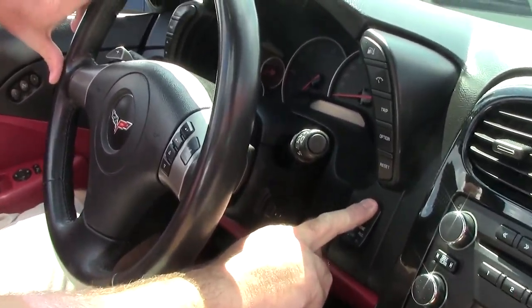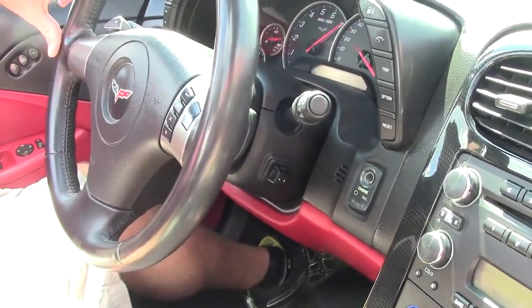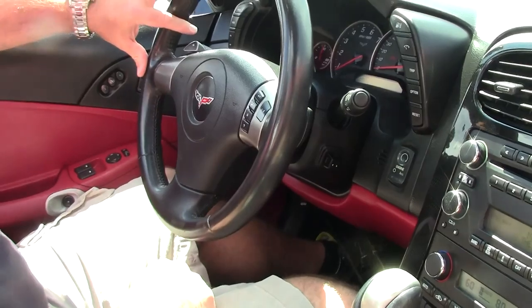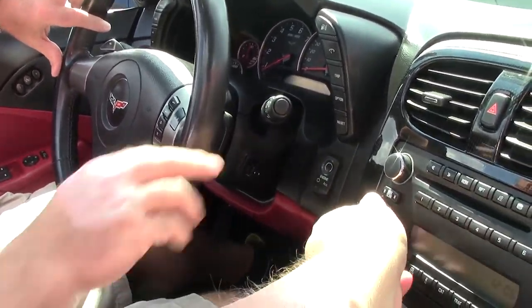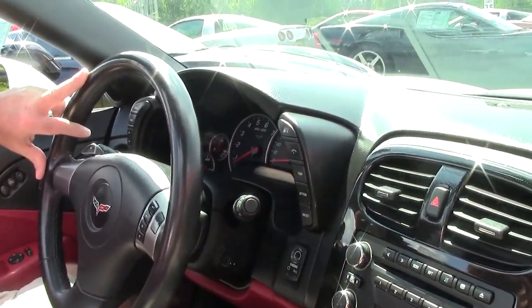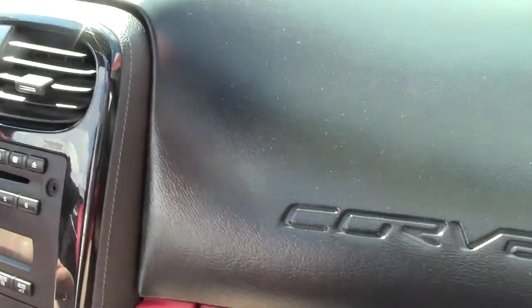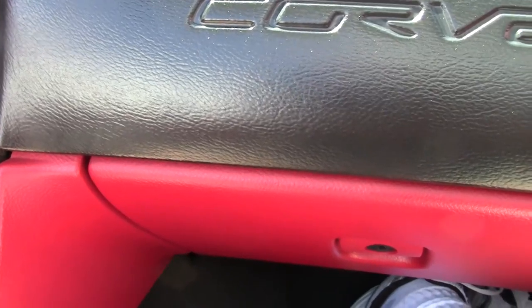If you haven't already, click on my walk-around video to see a look at the exterior and some interior shots. Right now we're going to take this for a spin and show you how it runs and drives. So here we go.